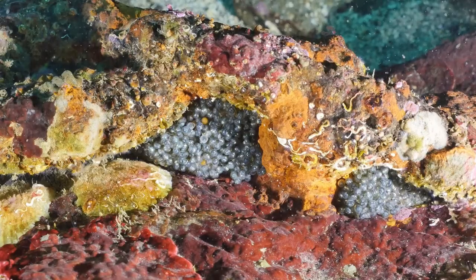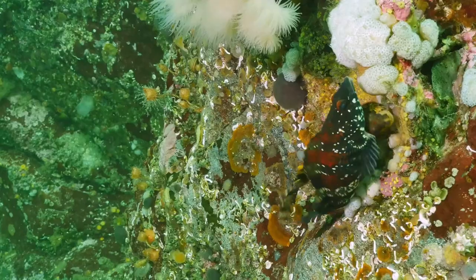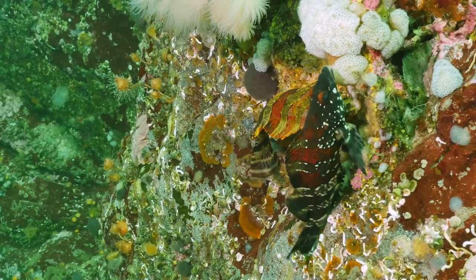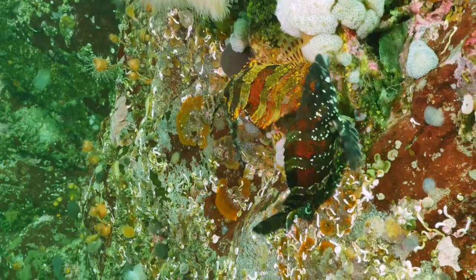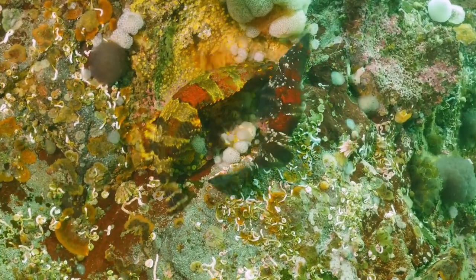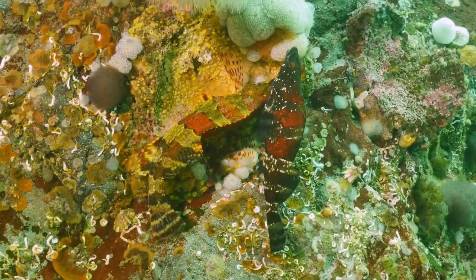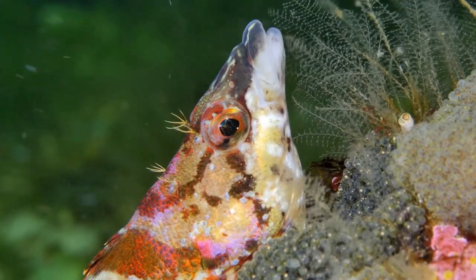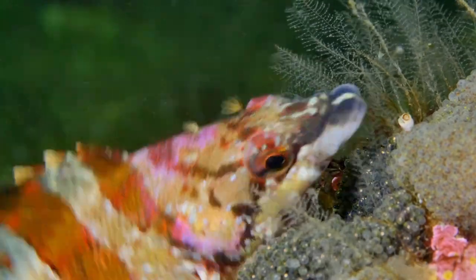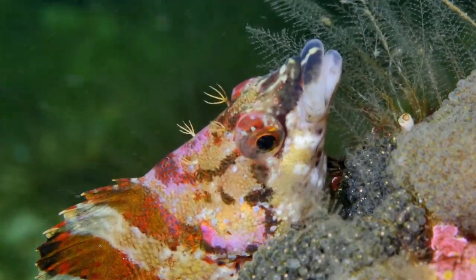Many fish species lay eggs that contain the new generation, like this painted greenling. Painted greenling have a distinct courting and mating ritual. The normally pale colored male turns very dark, and moves and shakes his body in a dance to convince the female that he is the one who can take care of her eggs. Once she is convinced he is suitable, she lays her eggs and leaves the male to protect and care for them. He keeps a very close eye on the eggs and regularly cleans them.